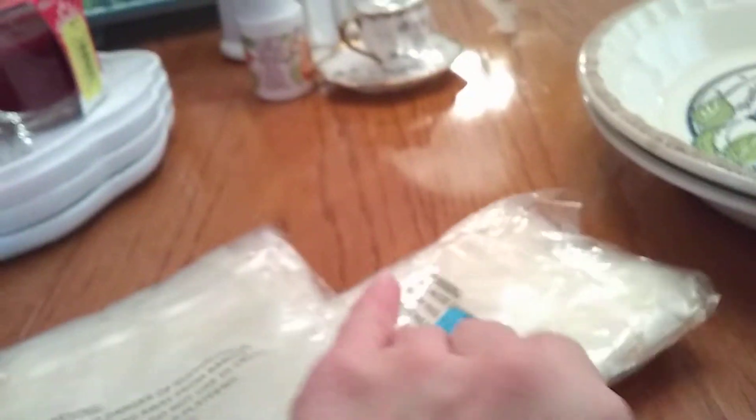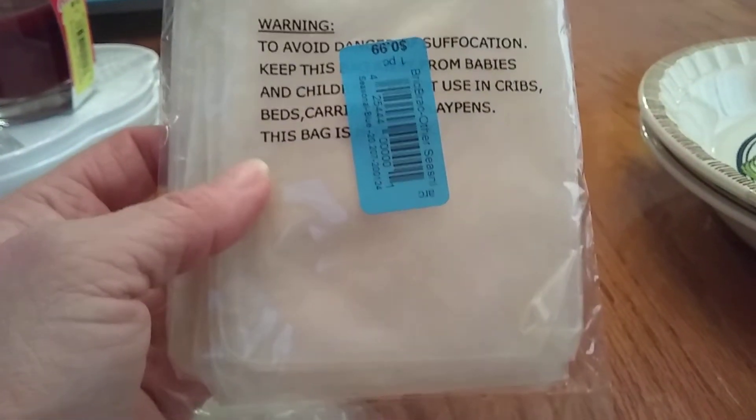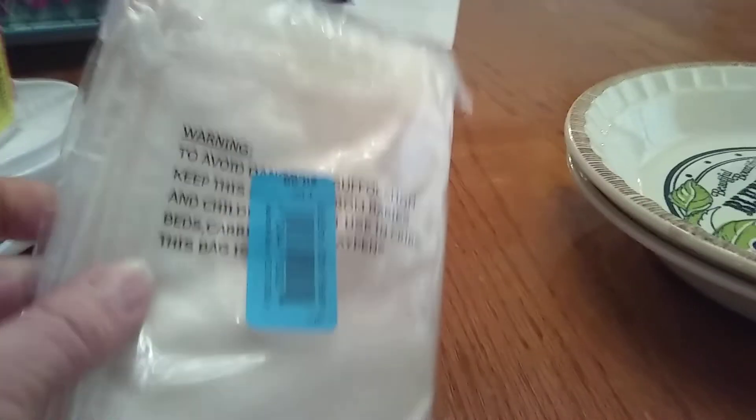I picked up a couple of bags — I have a lot of jewelry I made years ago. These were just 50 cents a piece. They're little jewelry bags, or they could be used for anything else. I grabbed them because they were 50 cents and I could use them.